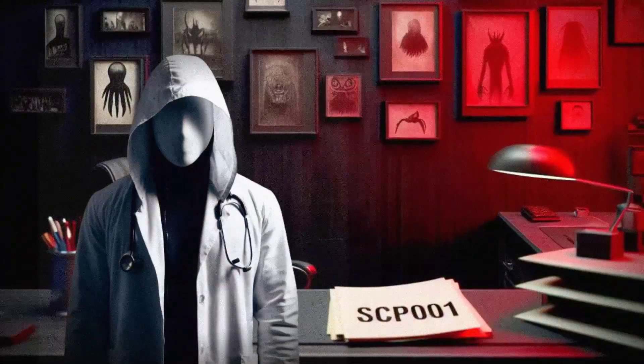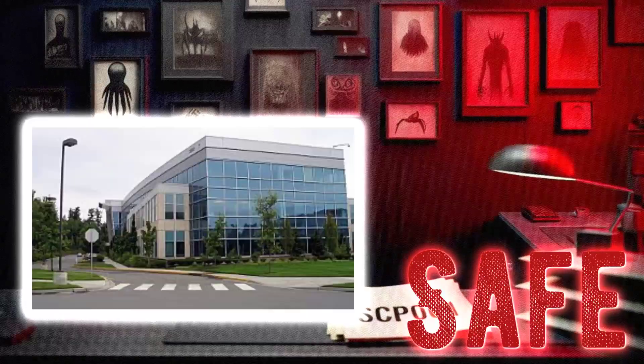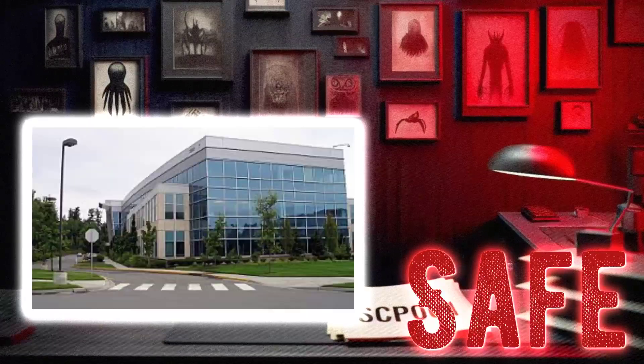Hey there, I'm Dr. Ethan, and today we're going to take a look at SCP-1217, an office complex. This particular SCP falls under the object class of safe, so no need to worry about any containment breaches here. Let's dive in and see what makes this office complex so special.